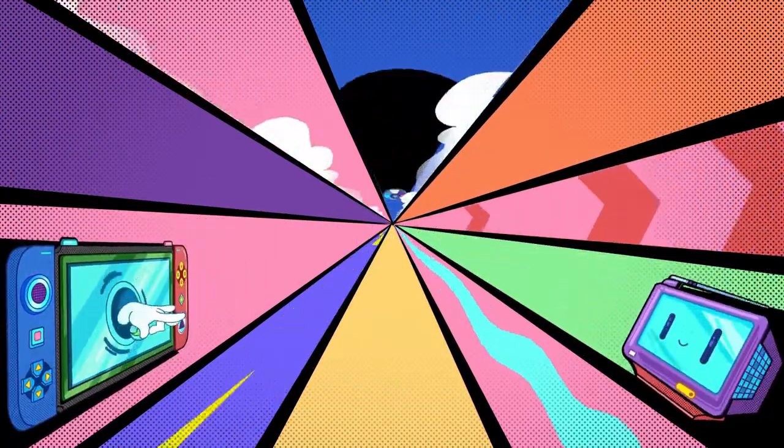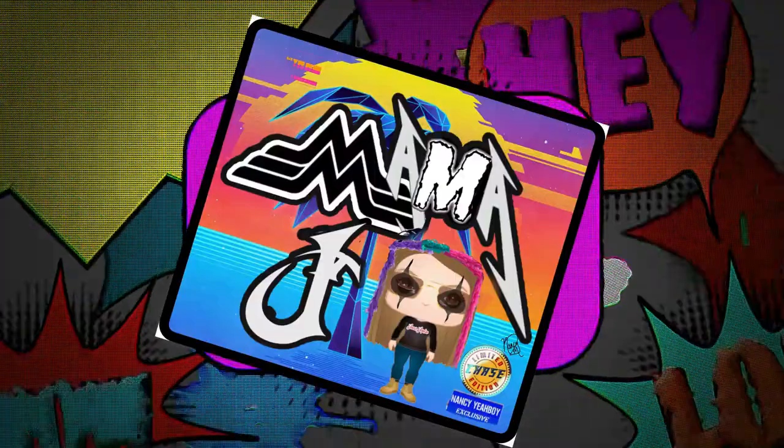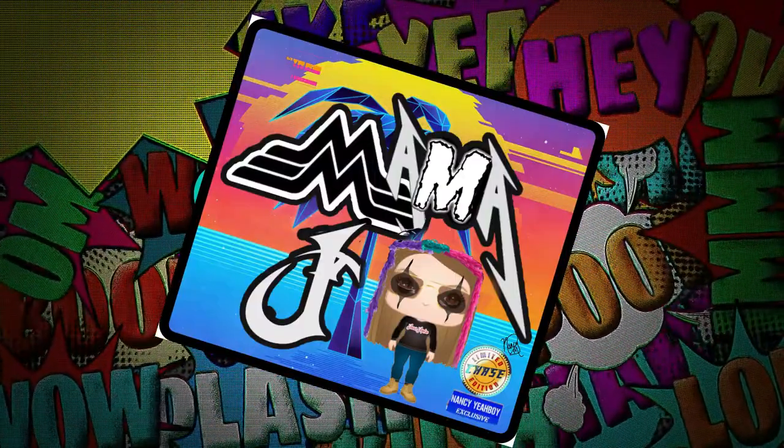I'm going to open it up. I've seen some really, really cute things. They're always so hard to unwrap. I know there's like this tear-down. I got it. Oh yay!